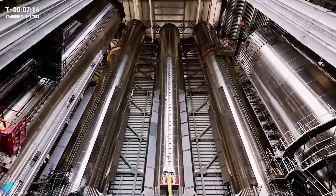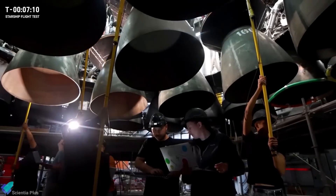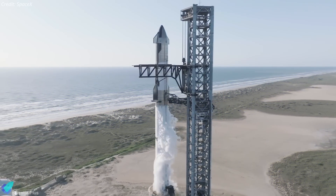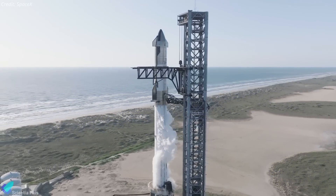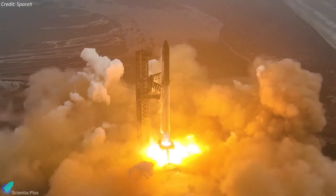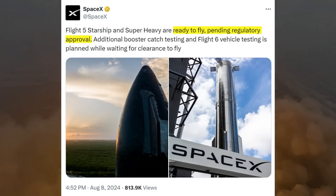Meanwhile, Super Heavy Booster 12 continues its preparation inside Mega Bay for the full-stack wet-dress rehearsal and subsequent flight test. The wet-dress rehearsal is tentatively scheduled for the last week of August, with Flight 5 anticipated in the first week of September. However, the actual launch date depends on the issuance of the FAA license. On Thursday, SpaceX announced via X that the launch vehicles are ready for Flight 5, pending FAA approval.